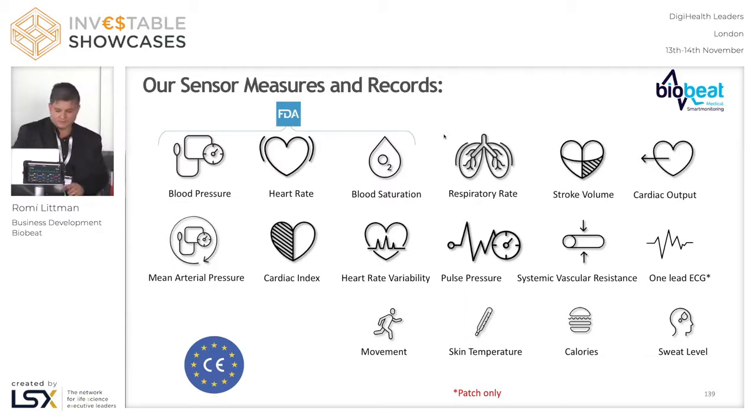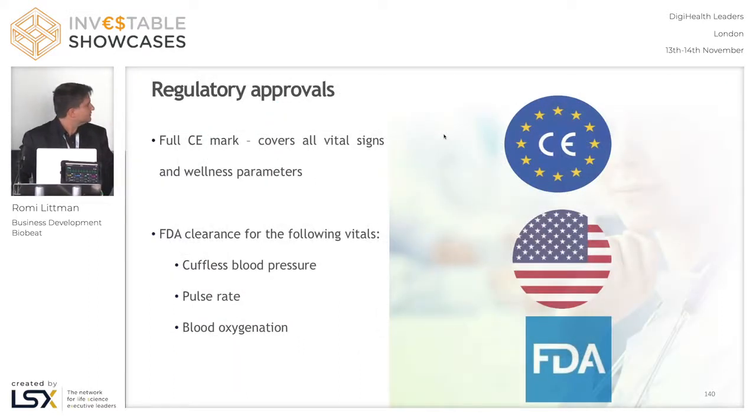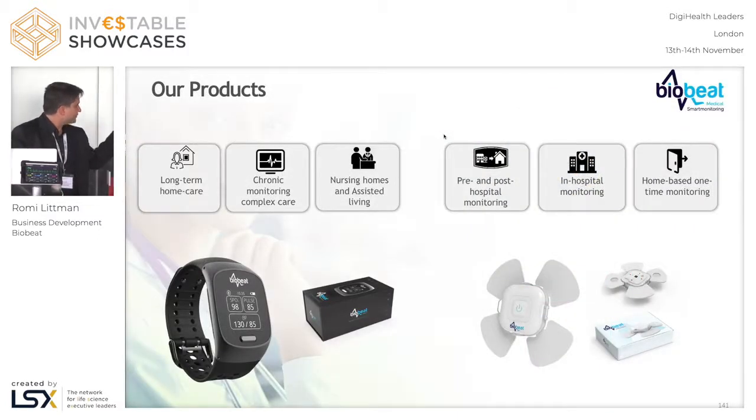All these vitals are being collected. We use either a gateway or a cell phone as a gateway — all the data goes to the cloud. We are CE Mark and FDA certified for these vitals. We have two products: we have the watch and we have the patch.